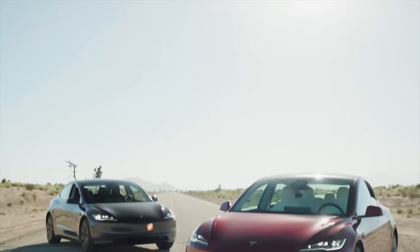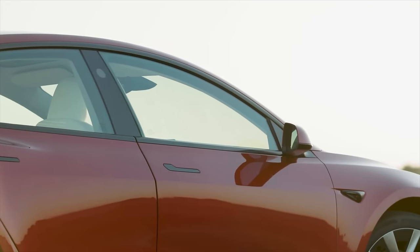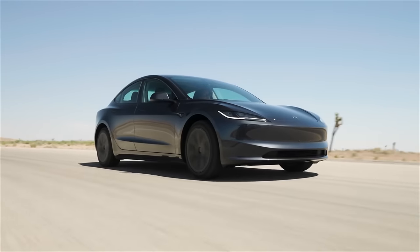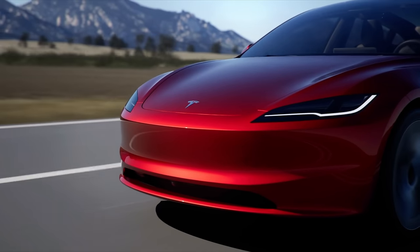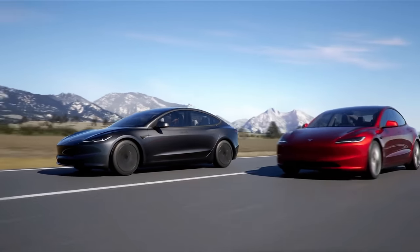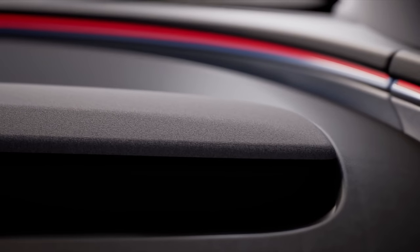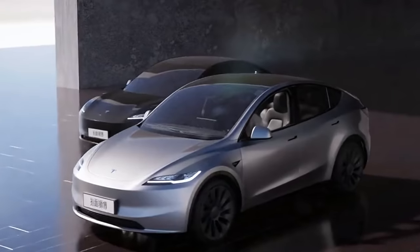In terms of design, it's safe to say that Model Y Juniper is going to look very similar to Model 3 Highland — these cars share 95% of the same DNA. So if you want to know what to expect for Juniper, it's that new exterior design: new headlights, new taillights, a new front and back. There's going to be a lot to love in the refreshed design. It's similar but different in the best way possible, and if these renders are anything like the real thing, it's going to look really great.